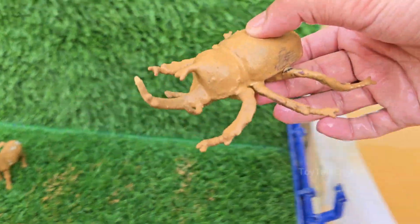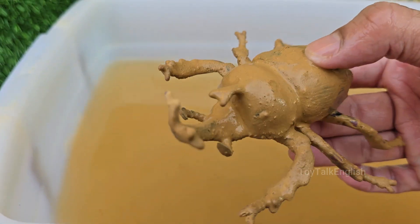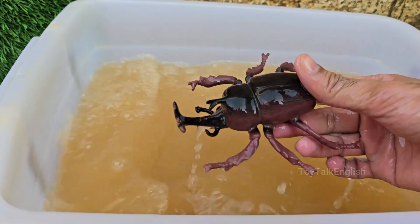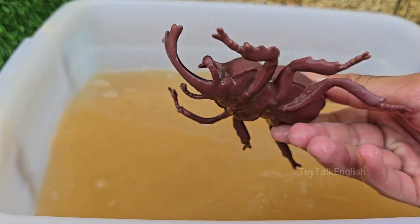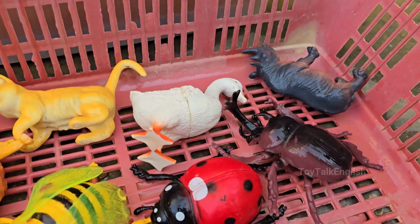The rhino beetle is a type of large, herbivorous insect belonging to the scarab family. Rhino beetles are considered one of the strongest animals on Earth relative to their size — they are capable of lifting objects up to 850 times their own body weight.